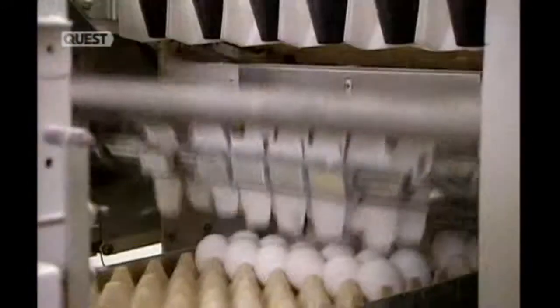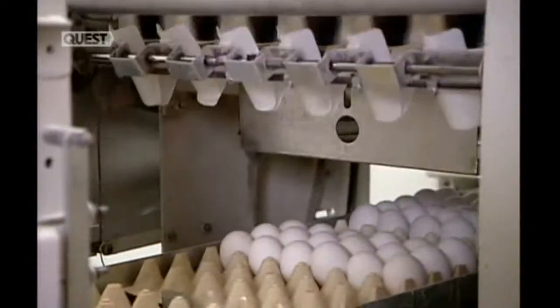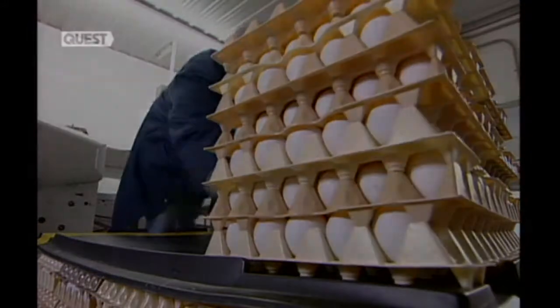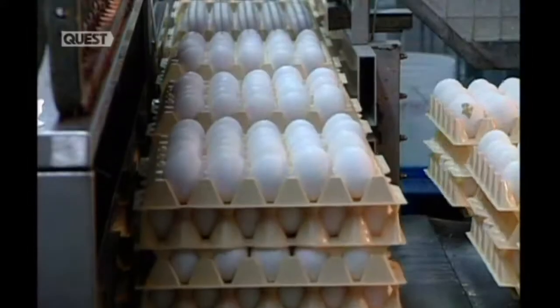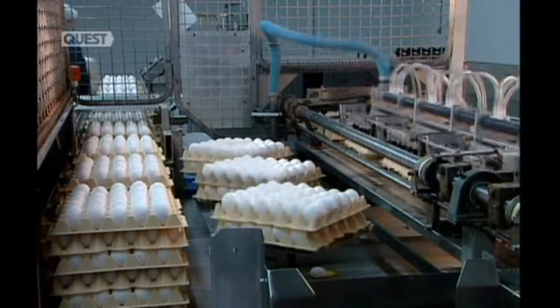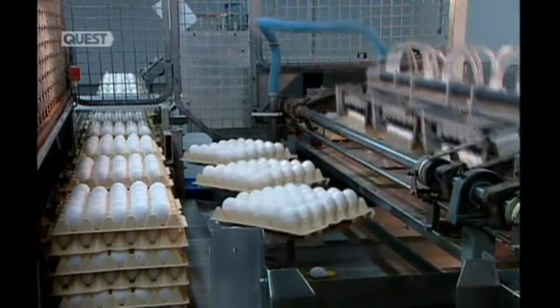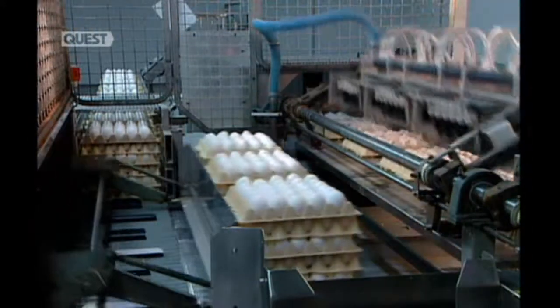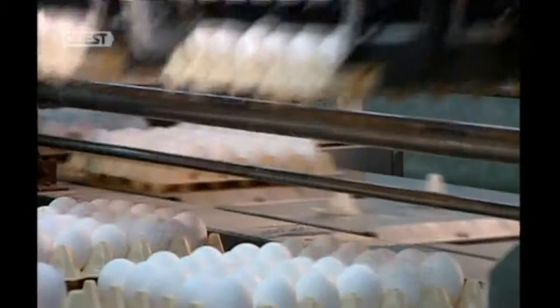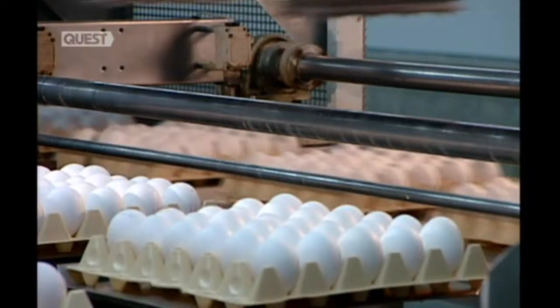Automated equipment transfers the eggs onto plastic flats, placing them wide end up to keep the yolks properly centred. The flats go into a cold room until a refrigerated truck ships them to the grading station, whose job is to classify the eggs by quality. The best — grade A — end up on supermarket shelves. Lesser grades go to processing plants to be turned into ingredients used in foods, pharmaceuticals, and products such as shampoos.